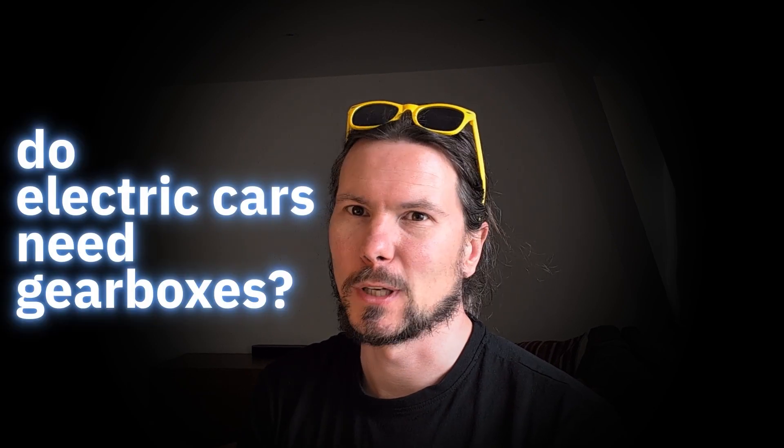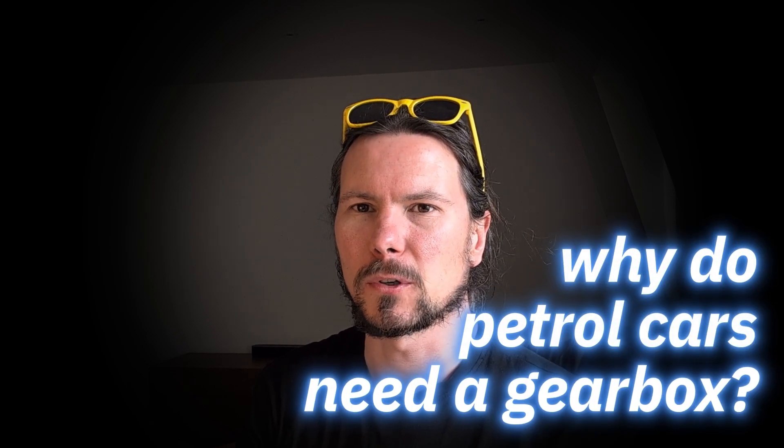Do electric cars need gearboxes and will my friend Steve need one? First, to understand this, we need to understand how does this really work for a petrol car and why do they have gearboxes?